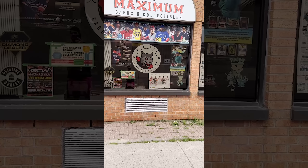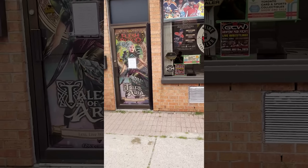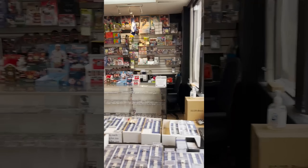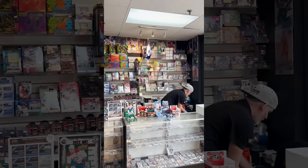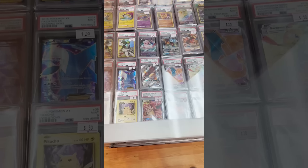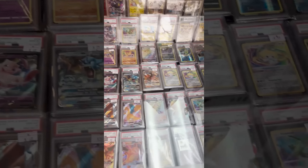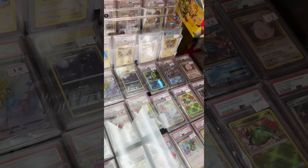They've got sports cards, Flesh and Blood, Magic, Yu-Gi-Oh, and of course they've got Pokemon. They've got some sealed Pokemon stuff on the wall, some Evolution stuff, Charizard promos, some amazing rares — Radiant Venusaur, Mega Blastoise EX from Evolutions. Love to see it. We've got some other slabs here and even more slabs over there.